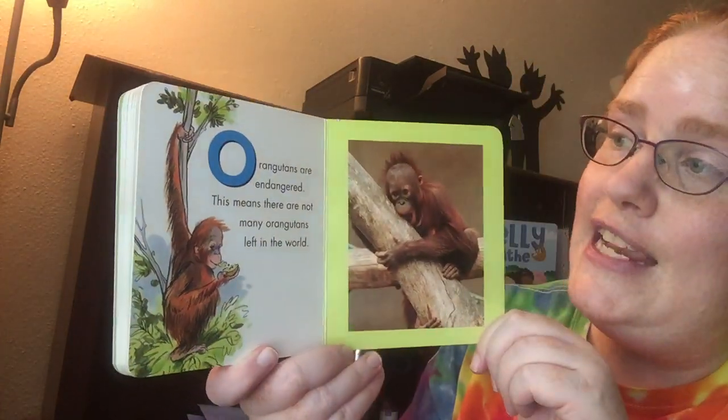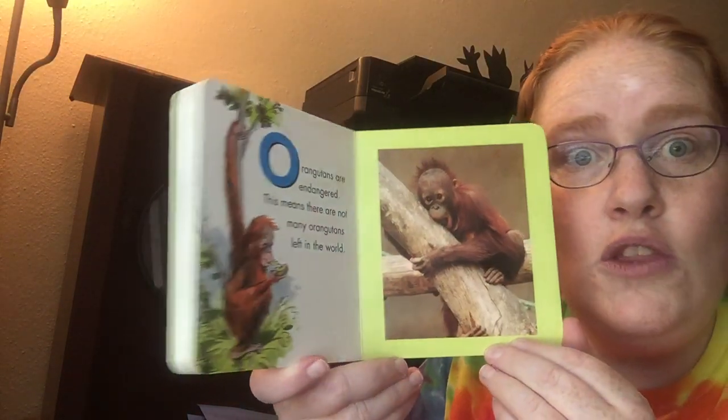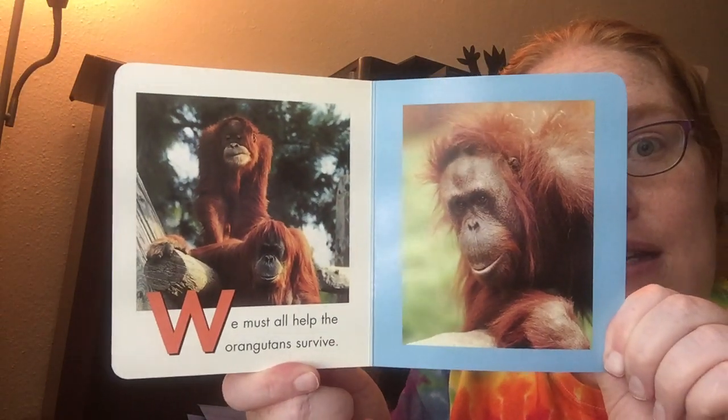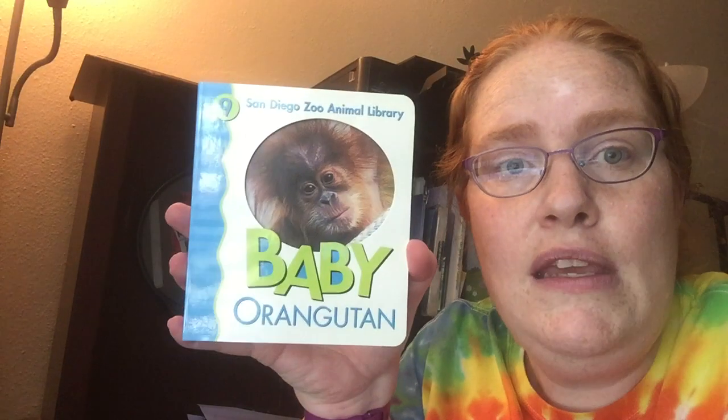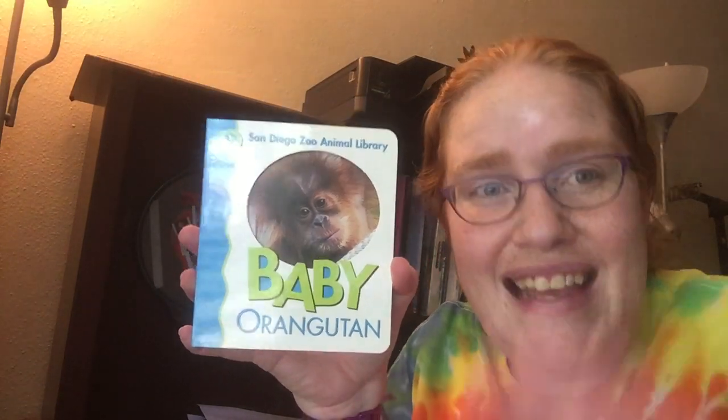Orangutans are endangered. This means there are not many Orangutans left in the world. We must all help the Orangutans to survive. That is the end of Baby Orangutan. I hope you enjoyed it and I hope you have a great day. Bye!